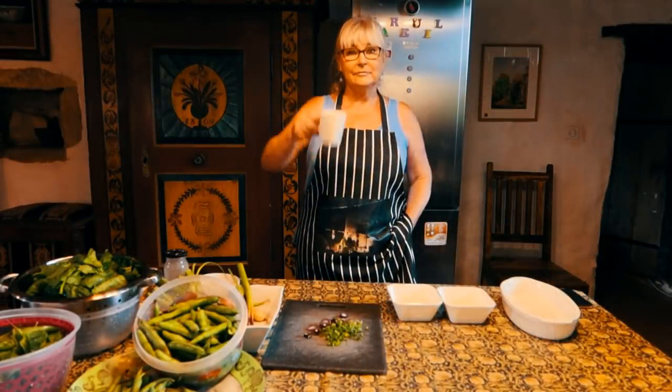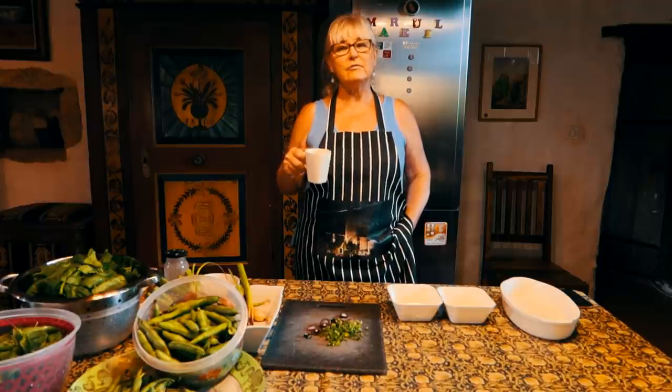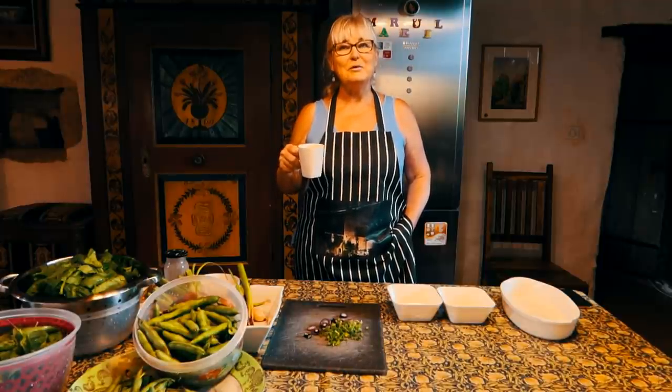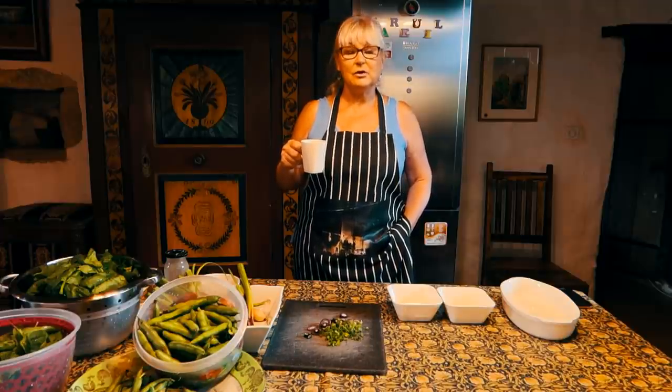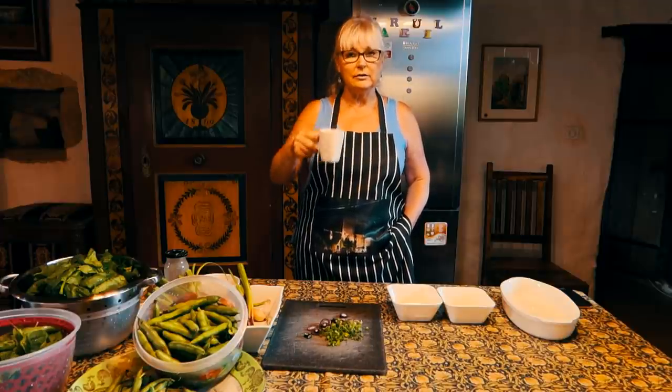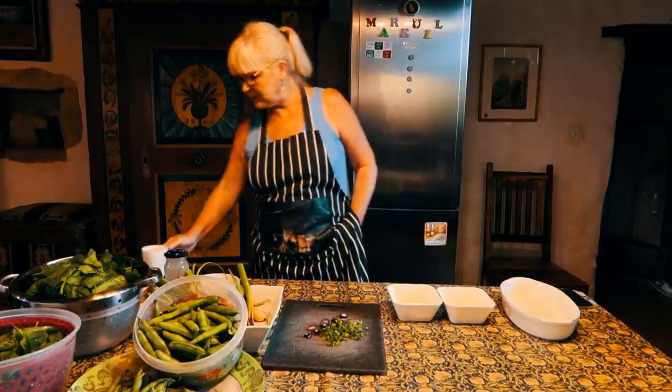Cheers everyone! Lee and I have got a mint tea — it's a new favourite of ours. We ran out of milk the other day and started to try out some herbal teas and we really like them now. So cheers — mint tea!